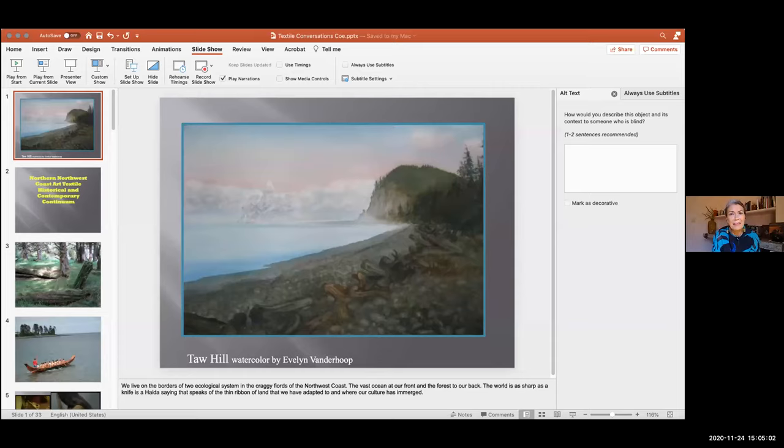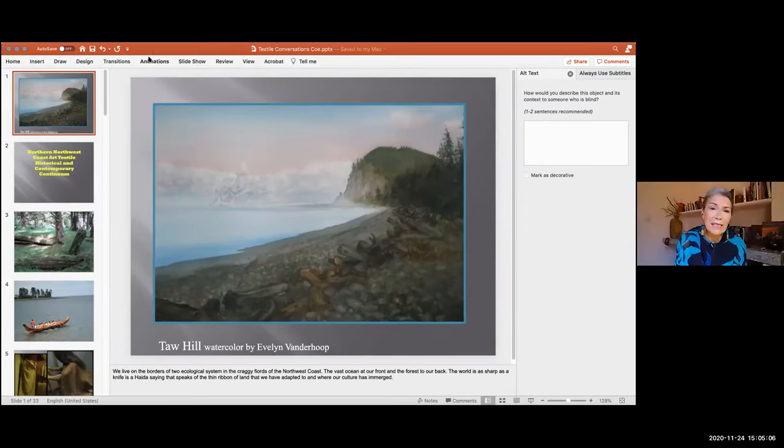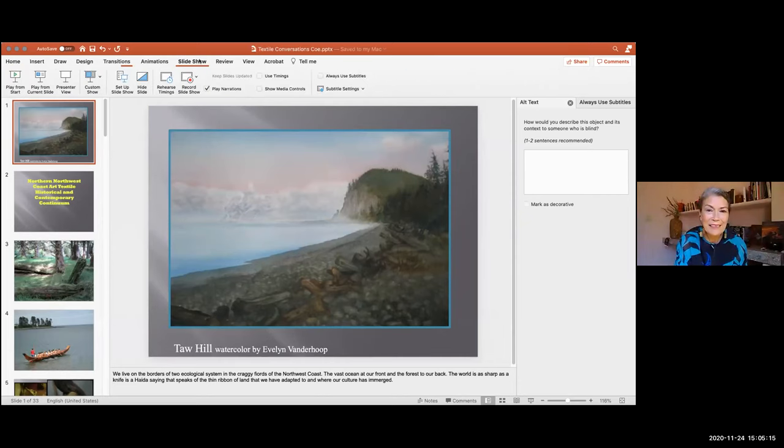Anyone who has questions — Evelyn says it's okay to ask during the conversation. You can type them in the chat and I'll be able to read them. Evelyn, you are normally based in British Columbia, right? Right, I live in Masset up in Haida Gwaii, but my husband is a retired fisherman, so I've been coming down to Baja where he loves the sun. I take my weaving — he's retired, I'm not — so I get to weave down here in the sun.